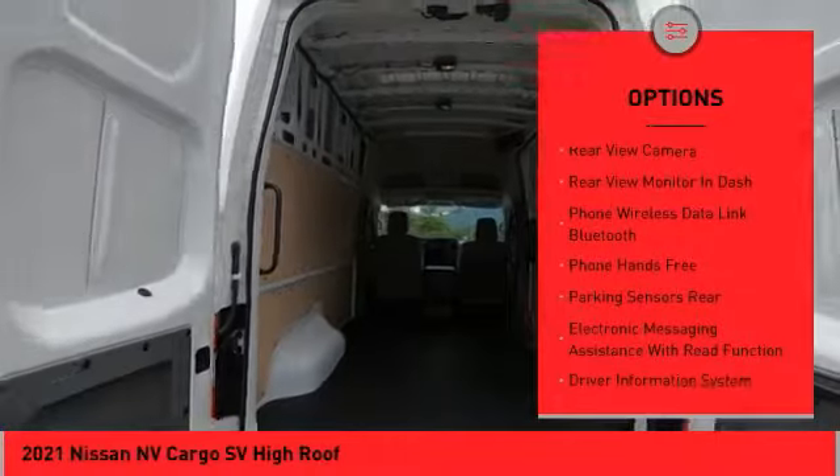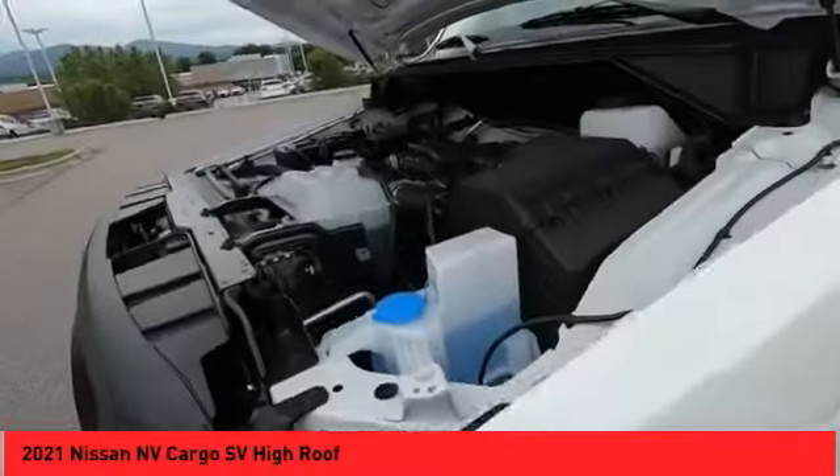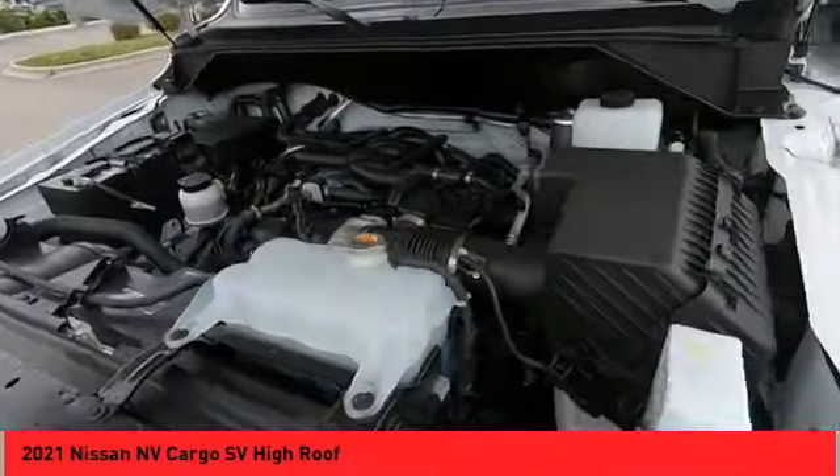Front suspension type — strut. Daytime running lights, rear step bumper, power brakes, braking assist, rear view camera.